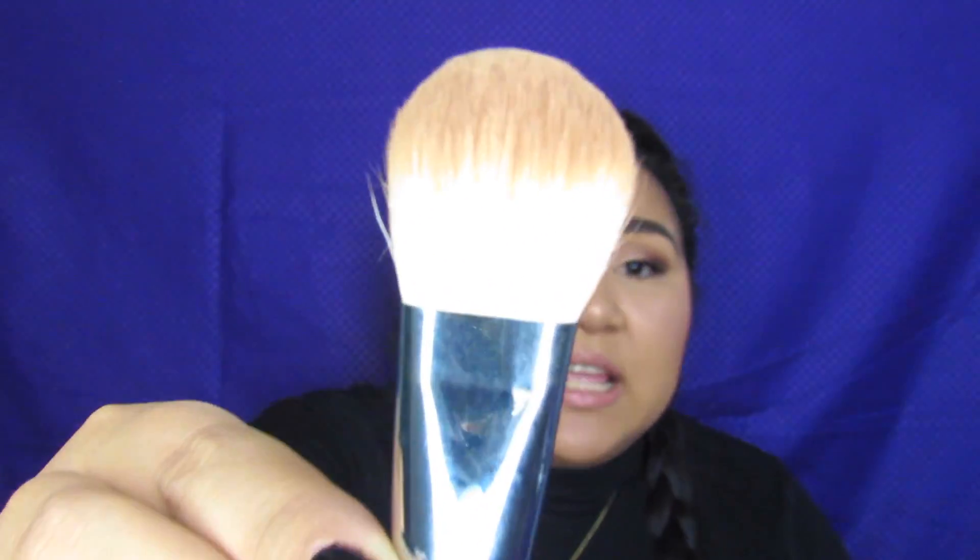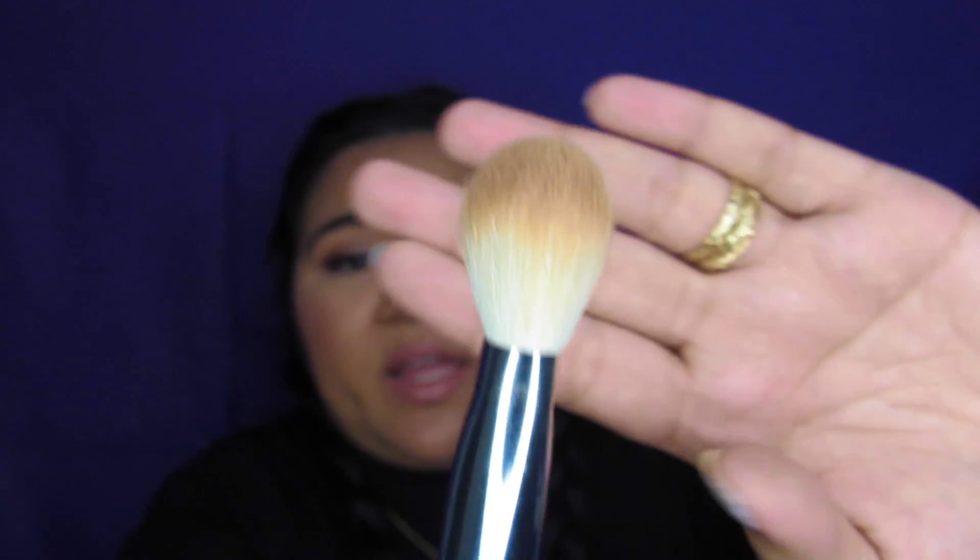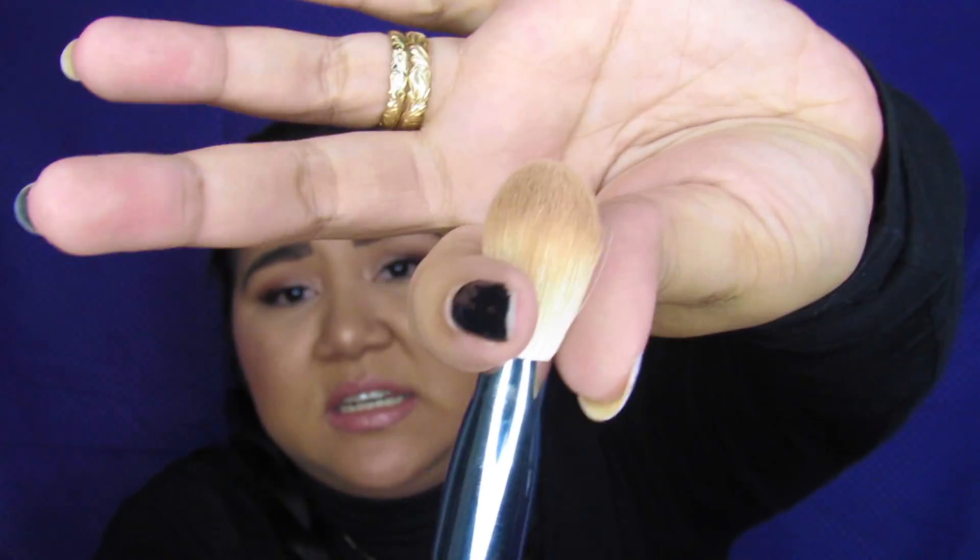My next favorite is a brush from Morphe again — it is the M523 brush and I use this for my bronzer. It's dirty because I did use it today. If you turn it this way it has more of a flat kind of brush. If I bronze my face this way it's more of a flatter consistency; if it's too thin it's harder to blend out, but it's just the right size for my cheek. I use it to contour and then flip it so it's wider and blend it out. This has been one of my favorite brushes from Morphe.